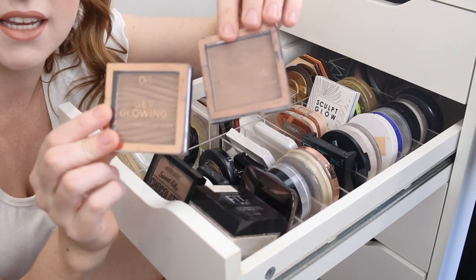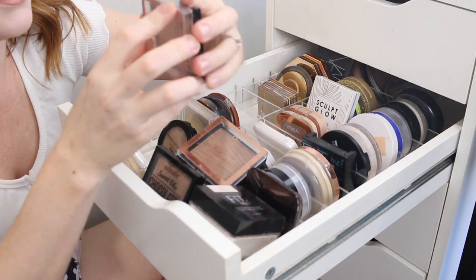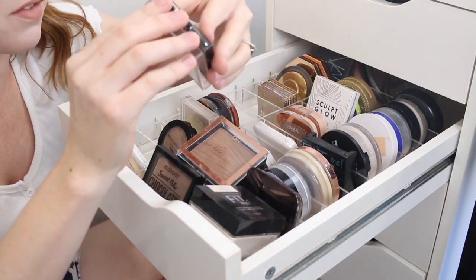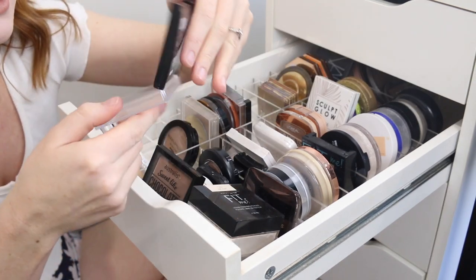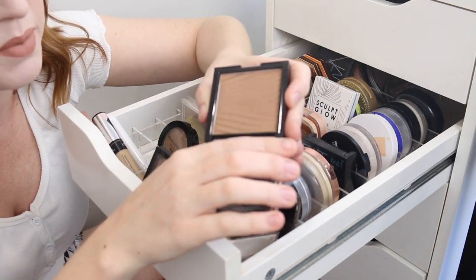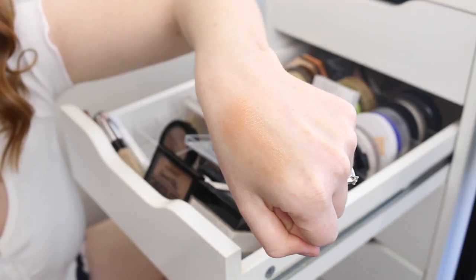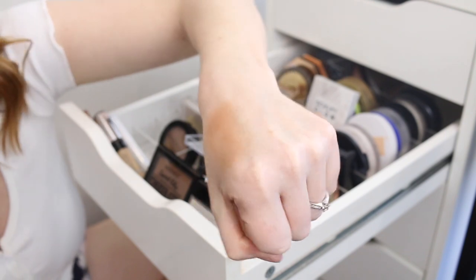I have two of the Designer Brands Get Glowing Bronzers. One of them is matte — I'm going to keep this because it is a beautiful shade for fair skin. But I'm going to get rid of this one in the shade Miami Heat because it is a shimmery shade and I just don't dip into it very often. It's got a lot of gold shimmer in it — it's very glowy, it could almost be a highlighter.